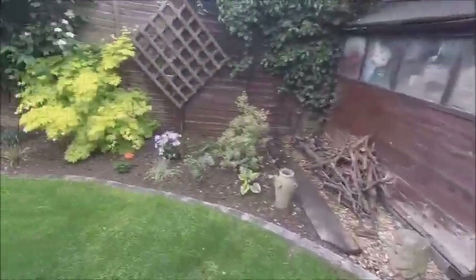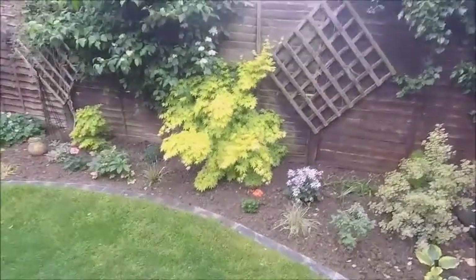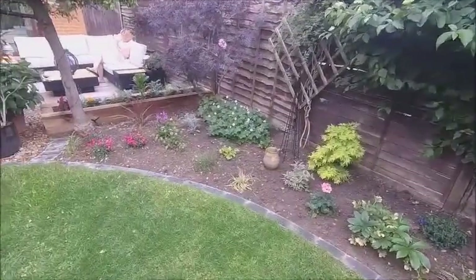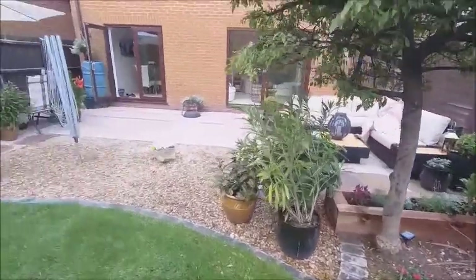I get up about half five every morning and give it a sweep down because of all the stuff falling off the trees. Yeah, it's coming together quite nicely. It's really starting to bush out, so into next year it's going to look quite nice. Just a quick garden update, a quick look round.